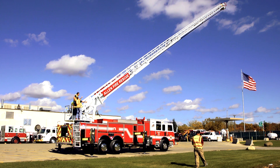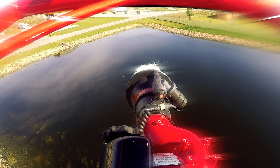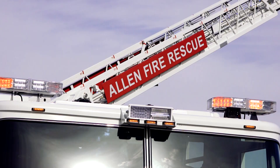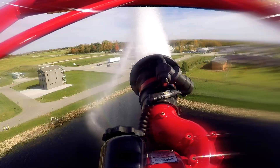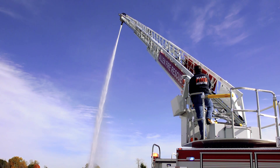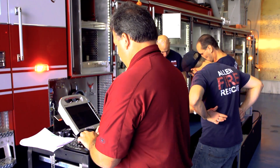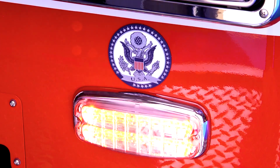We raised the ladder and verified it works, and here in a little while we're going to go flow some water. Any issues found are documented in a computer, which creates a list of issues that have to be addressed. We'll take that final checklist and make sure everything's corrected, and then it'll be delivered to Allen. Once delivered, we'll inspect it one more time based on our previous list.